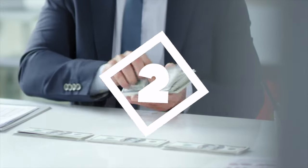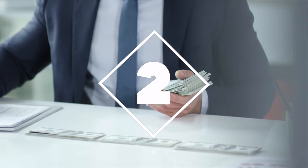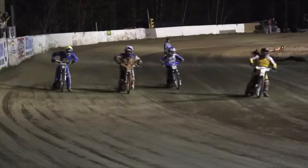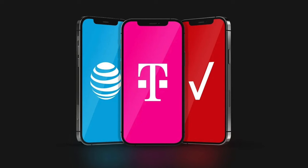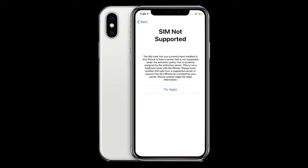This reveals the second reason why carriers lock their phones, which is competition. There are so many carriers offering amazing deals on new phones, which makes people decide to switch between carriers very often. A locked phone will make this process harder.